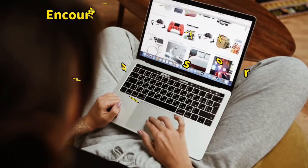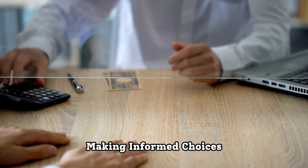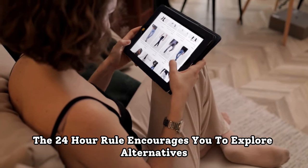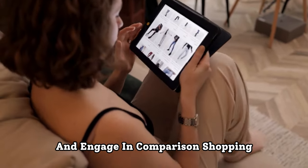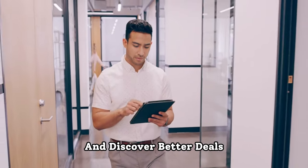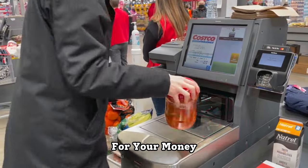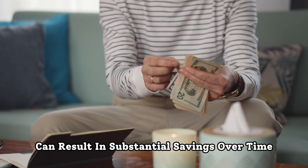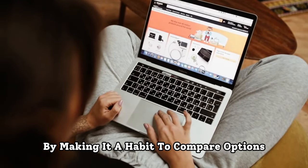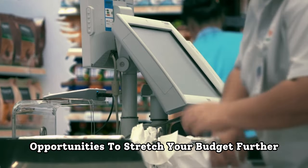First, it encourages comparison shopping. Effective money management involves making informed choices, especially when it comes to spending. The 24-hour rule encourages you to explore alternatives and engage in comparison shopping. During the waiting period, you have the opportunity to research and discover better deals, discounts, or similar products that may offer greater value for your money. This approach can result in substantial savings over time. By making it a habit to compare options, you not only save money but also develop a keen eye for spotting opportunities to stretch your budget further.